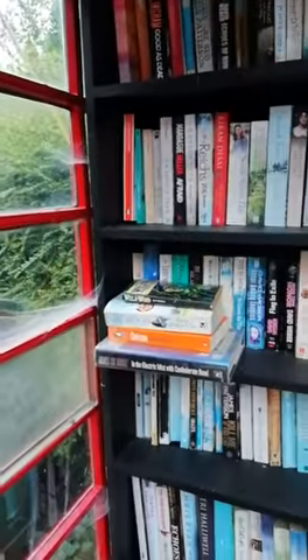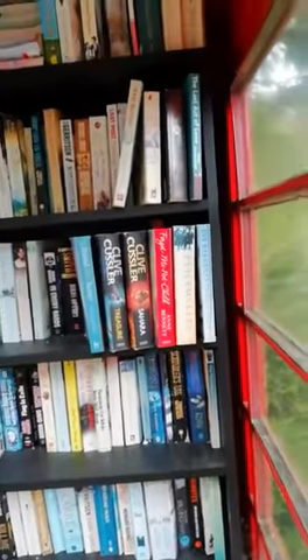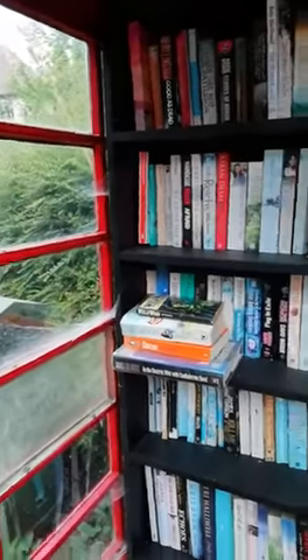So you can come in here, just open the phone box and just have a little read if you want. That's what I call good use of a phone box — absolutely classic, gorgeous.